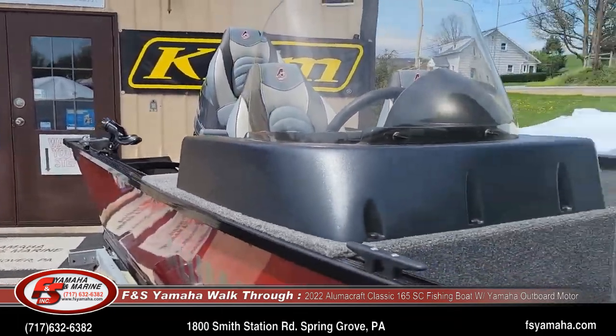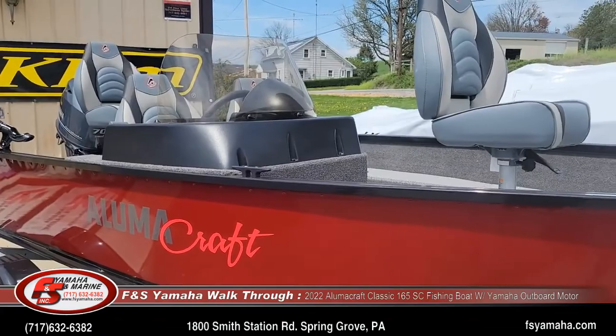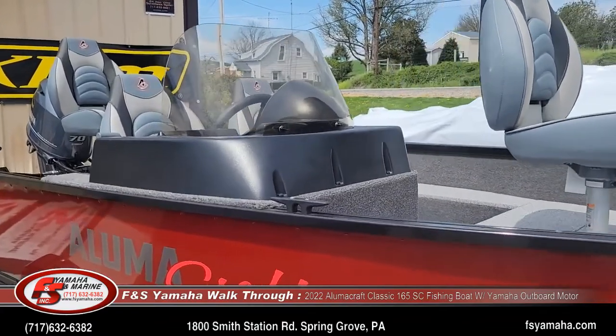This boat was ordered with a fourth seat — they come stock with three. We ordered an additional seat for a total of four.